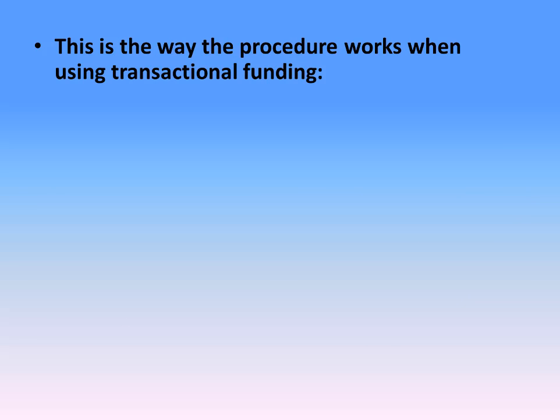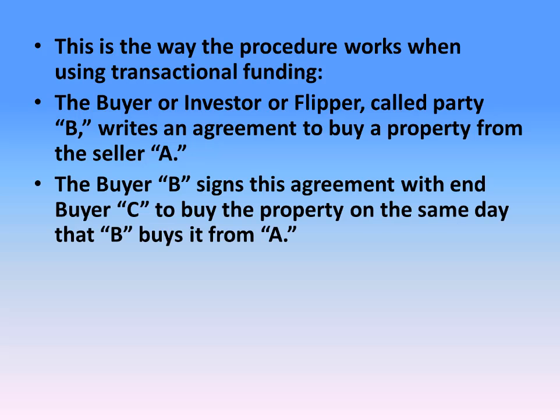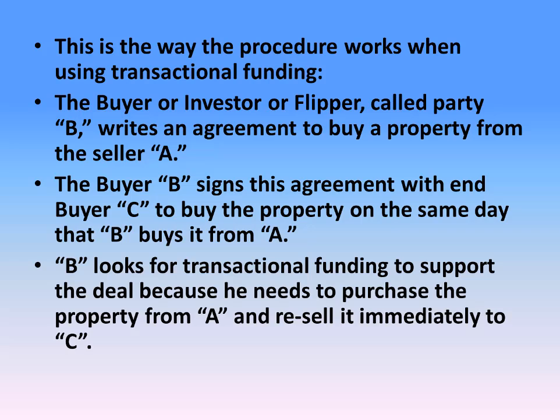This is the way the procedure works when using transactional funding. The buyer, investor, or flipper, called party B, writes an agreement to buy a property from the seller A. The buyer B signs this agreement with end buyer C to buy the property on the same day that B buys it from A. B looks for transactional funding to support the deal because he needs to purchase the property from A and resell it immediately to C.